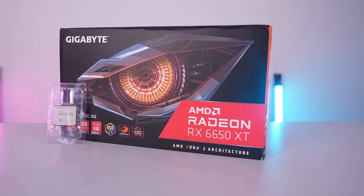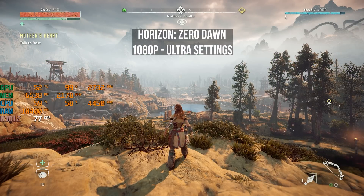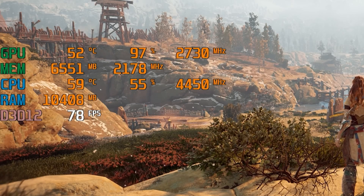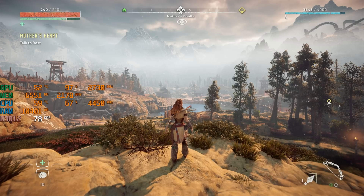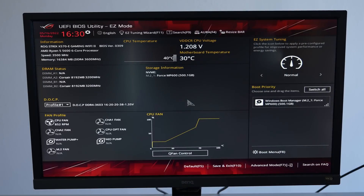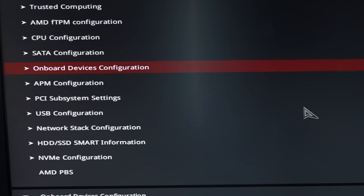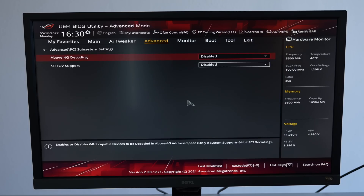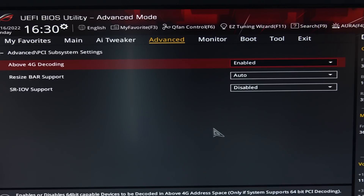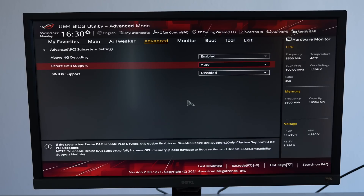We're starting with the entry-level configuration, the Ryzen 5 5600 paired with the RX 6650 XT. The first game is Horizon Zero Dawn running at native 1080p with ultra settings, averaging 78 FPS without any features enabled. To enable AMD's Smart Access Memory, restart the PC and go into the BIOS. Navigate to the advanced tab, scroll down to PCIe Subsystem Settings, enable Above 4G Decoding, and set the Resizable BAR setting to enabled or auto. Hit F10 to save and boot to Windows.